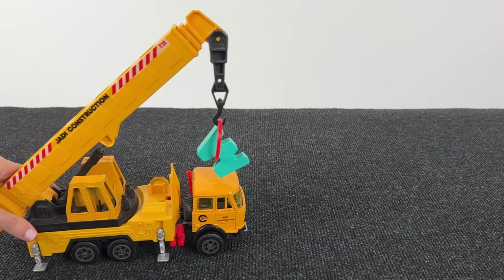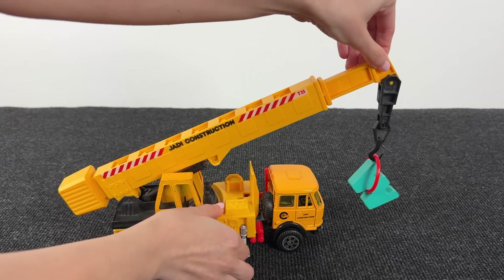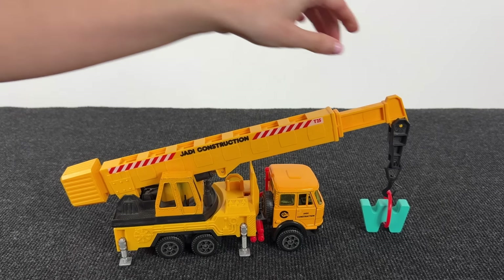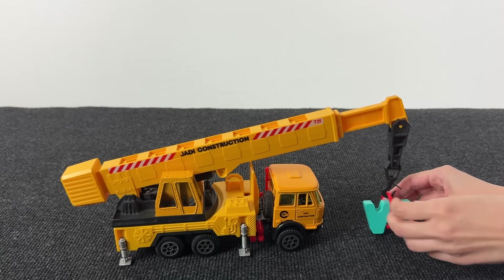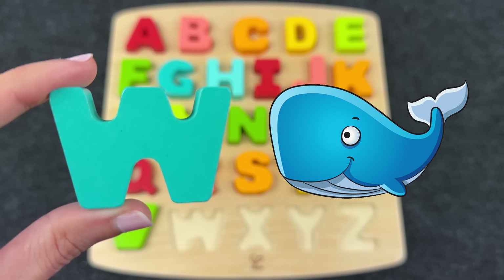Oh, it's a crane truck! Is it carrying something? Let's see what it is. Look — what do we have here? And here we have the letter W! W is for Whale! Great!